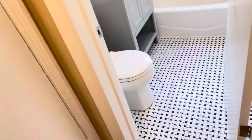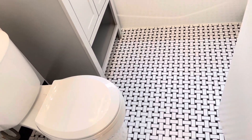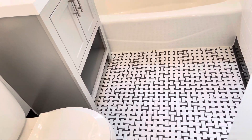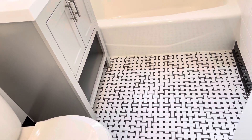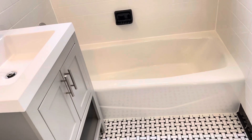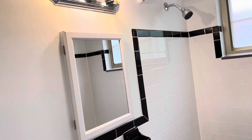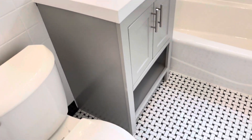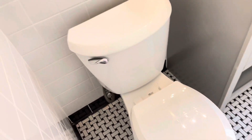The bathroom has been completely redone. You can see beautiful basket weave tile in the floor, which is very much like what this area would have originally had. It has a real cast iron clawfoot tub — really, really nice. The tile has been completely redone in the original style, and there's a beautiful sink vanity with a commode on the left side.